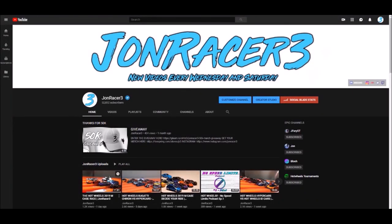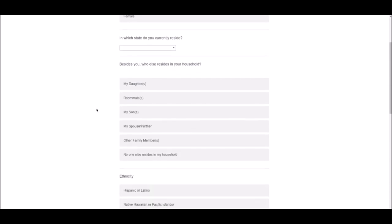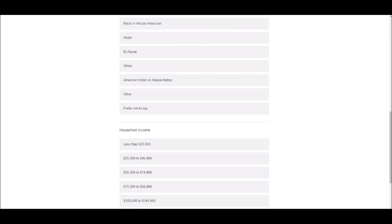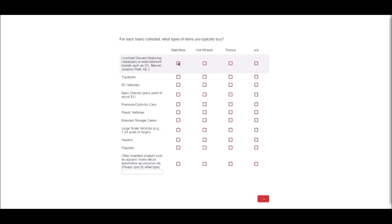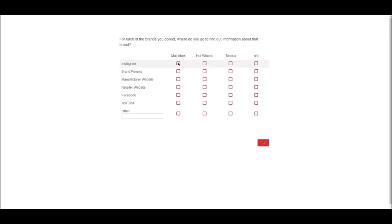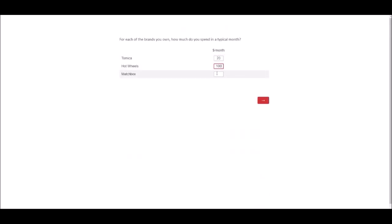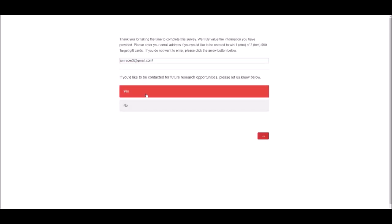Attention all collectors — if you want a chance to win a $50 Target gift card, go into the description of this video, click the link, and fill out a short survey that Matchbox wants you to fill out. The Matchbox team wants to learn more about you and they'll listen to everything you have to say. One entry is one email, so you can enter multiple times. The survey asks questions about your collection and what you like to collect. I'll give you a shout out at the end of the video.